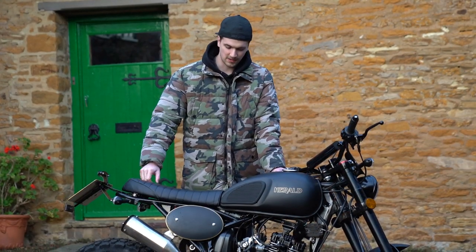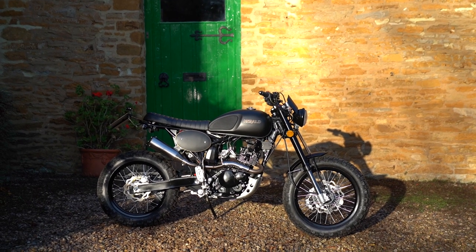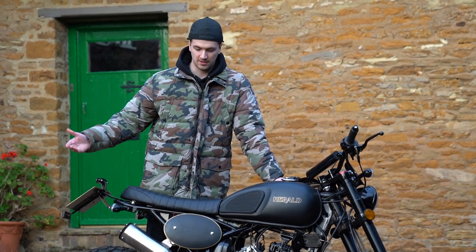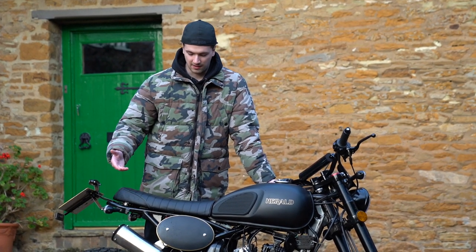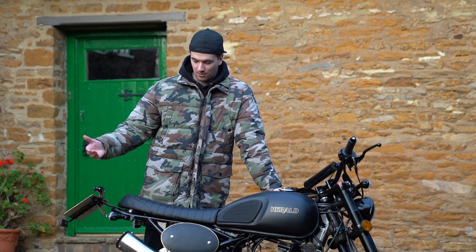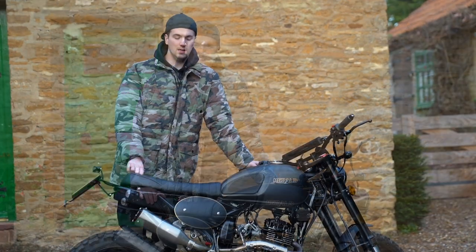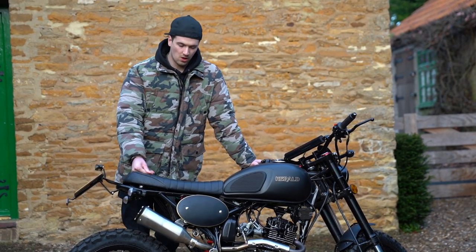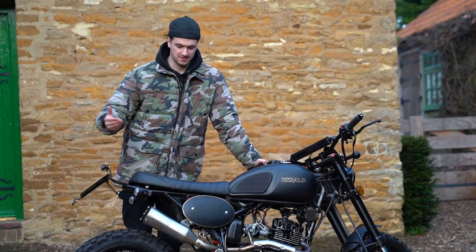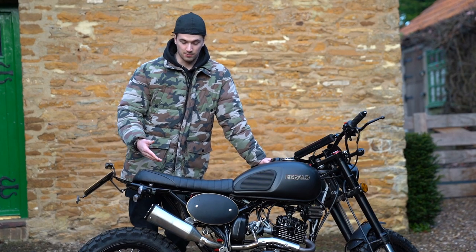Our verdict: if you're a young person looking for a 125, this has to be one of the coolest options out there. It's cheap to run, avoids public transport, and in a Covid context it's a perfect way to travel independently. It's not dangerous — you haven't got enough power to get into trouble. It's the perfect starter bike. Is this the coolest 125 on the market? I think it's certainly one of them, if not the coolest.